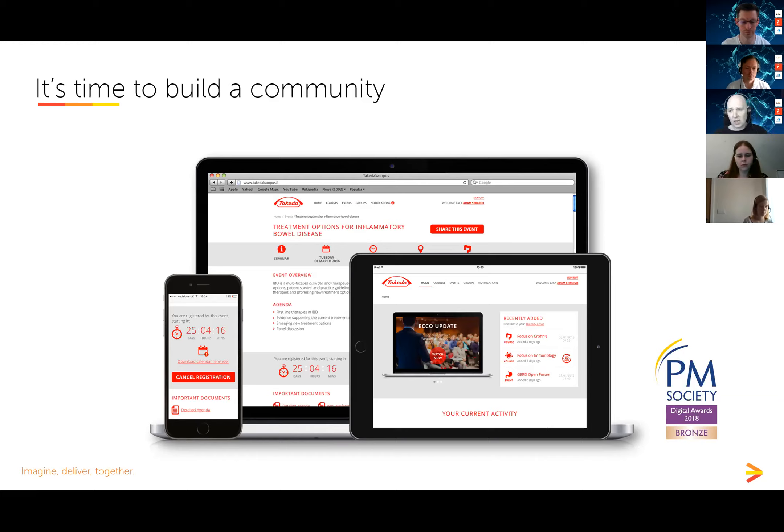I believe the age is now upon us where pharma should start building its own communities and having rich long-term relationships with customers. This Takeda platform in Europe does exactly that — they deliver e-learning, manage live event registrations, deliver webinars, and host closed groups such as advisory boards where members can share files and have conversations. Every interaction a healthcare professional has with Takeda in an educational capacity goes through this platform, building strong relationships over time and generating permissions for other marketing opportunities.